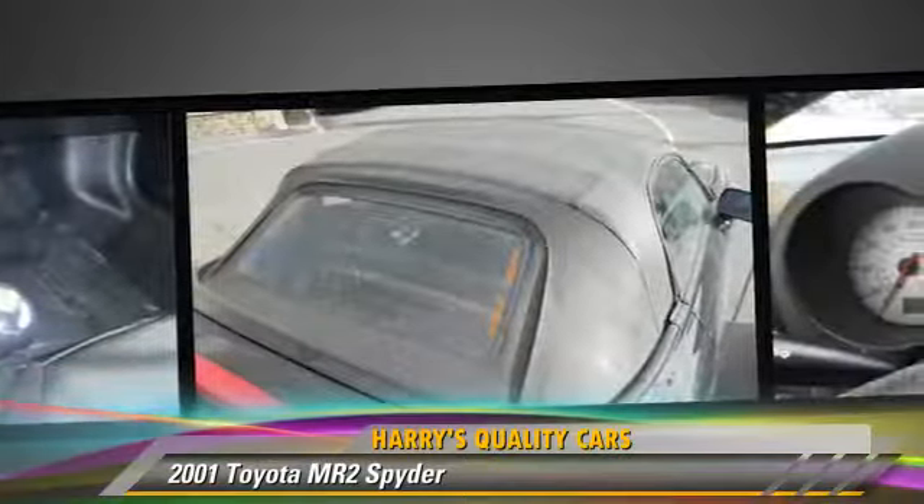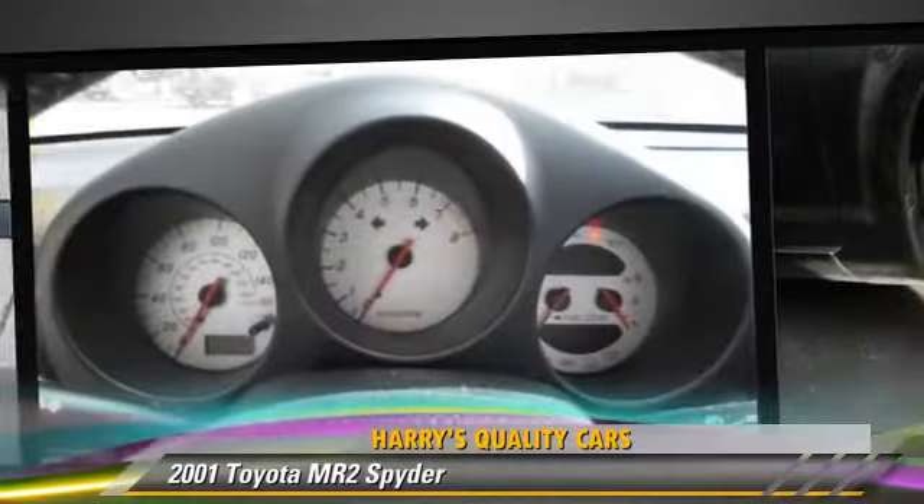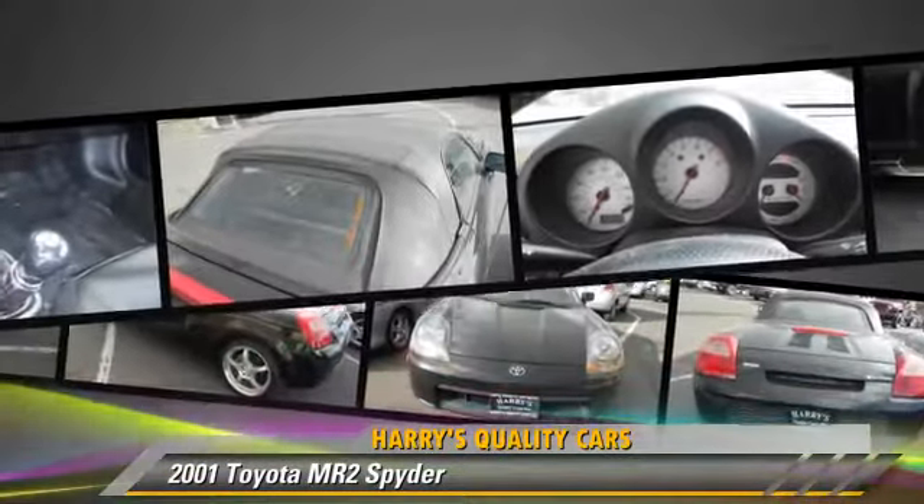Safety features include dual front airbags and ABS. Comfort and convenience features include power steering, air conditioning, and powered door locks.